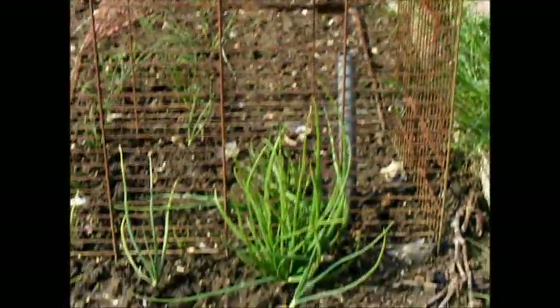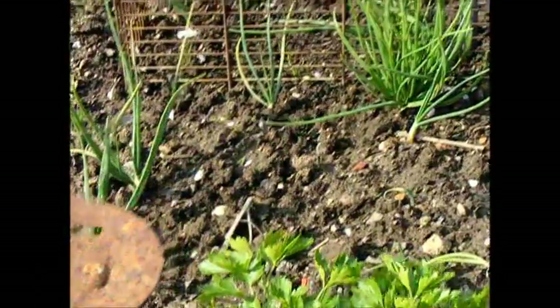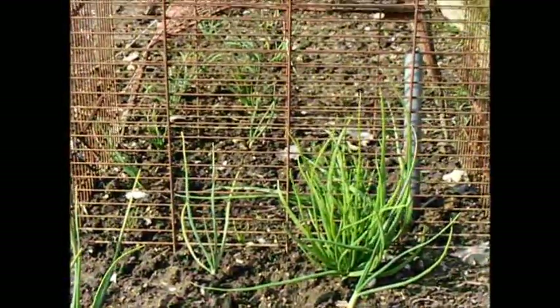Then coming around to our shallots — these were saved shallots from last year and as you can see they are doing very nicely.